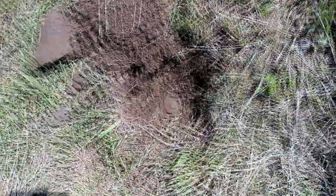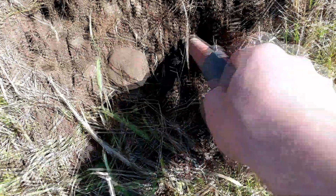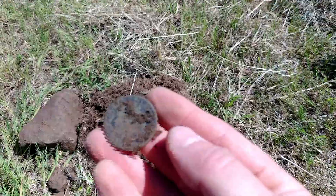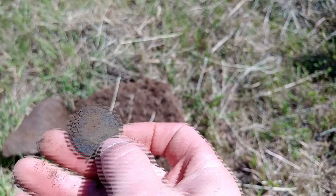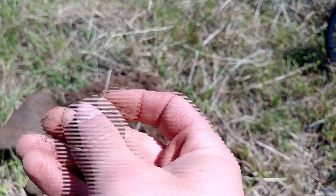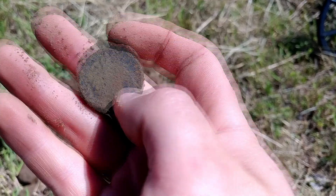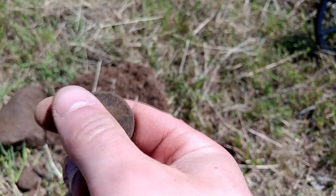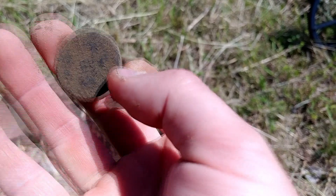Another relatively decent signal here, pretty high. Started digging - there she is. Looks flat to me. Try and get it focused here. It's definitely a copper.